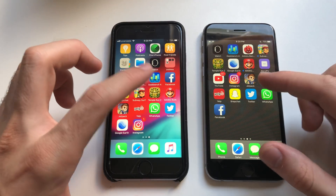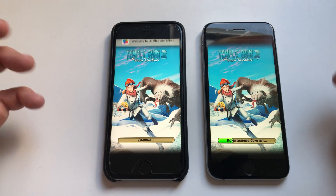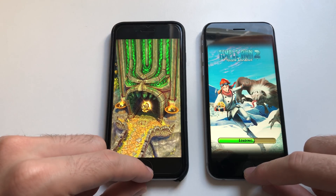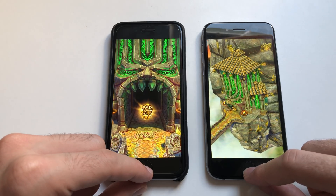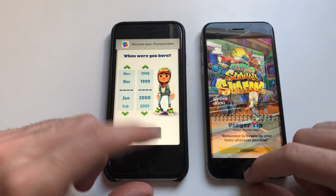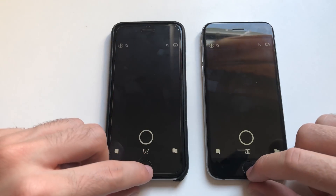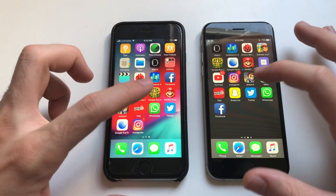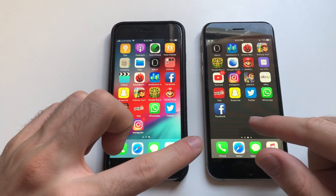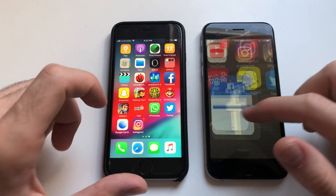That was faster on iOS 10.3.2. WhatsApp — both phones are super fast. Definitely iOS 11.4.1 was faster, some difference there, good stuff to see on iOS 11.4.1. Subway Surfers — both are actually instantaneous, super fast on both devices though, iOS 11.4.1 was slightly faster. Snapchat — identical, great performance. Going for Twitter — milliseconds faster on iOS 10.3.2. Facebook — definitely iOS 11.4.1, good stuff there.